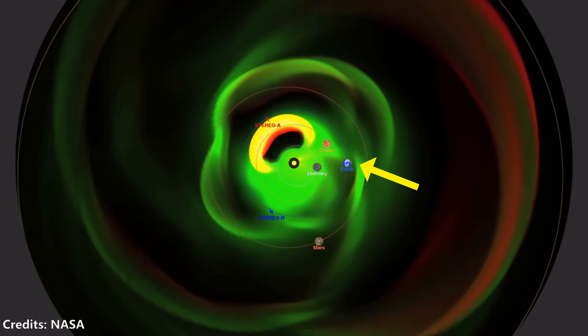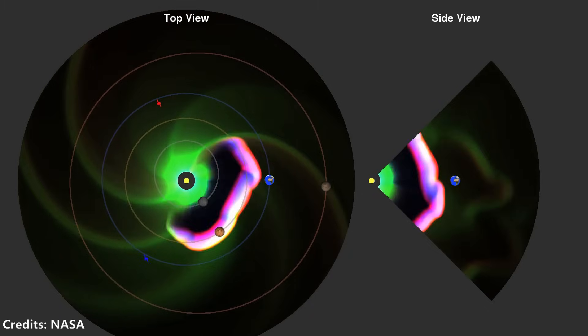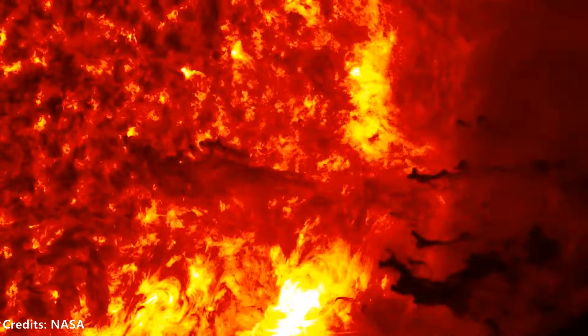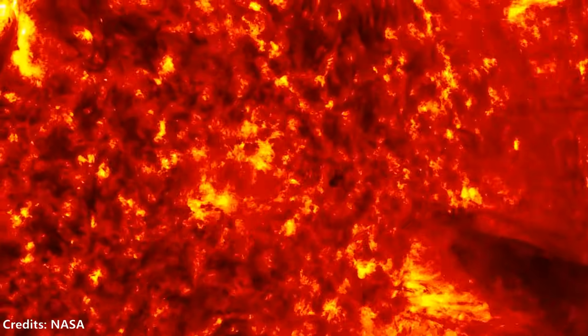One of these eruptions missed Earth by just nine days. If it had erupted directly toward Earth, the consequences could have been catastrophic. Our Sun is currently in a particularly violent phase of its cycle, with 2025 expected to mark its peak.